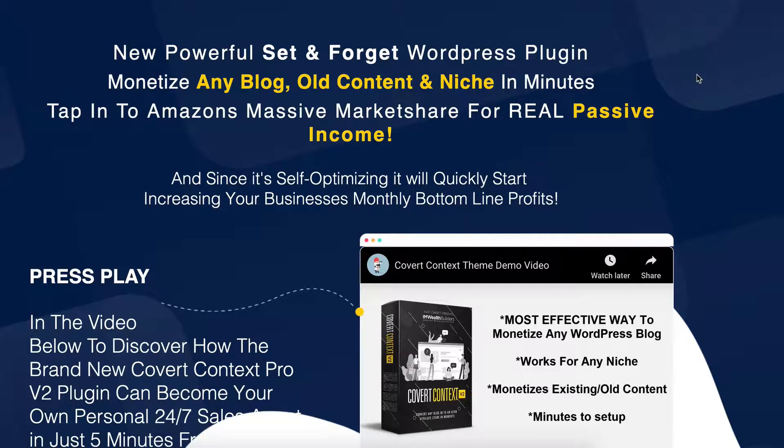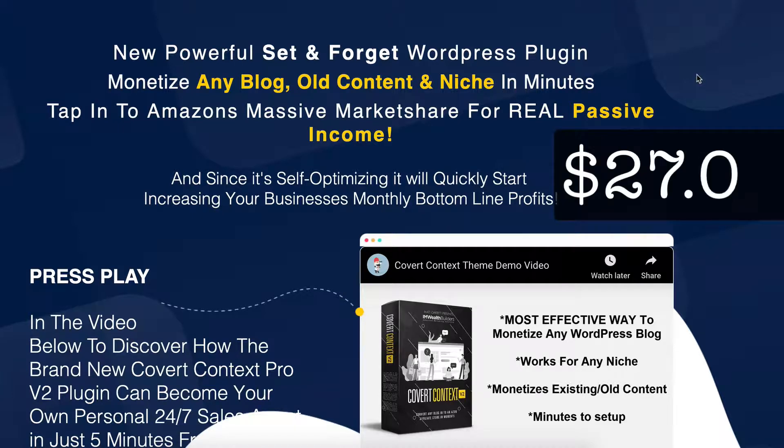Hi, this is Steve from Can I Make Money Online and I've just come across something which I'm really quite excited about. So what I thought I'd do is put together a quick video on a plugin which looks like it can really explode your traffic and your revenue that you can make on your blog. The plugin is reasonably priced at $27. With that said, let's just spin through the key points.